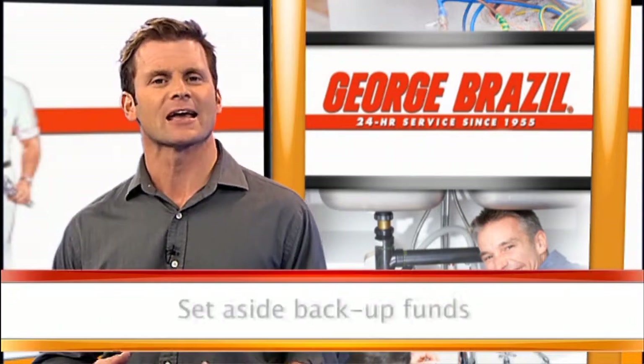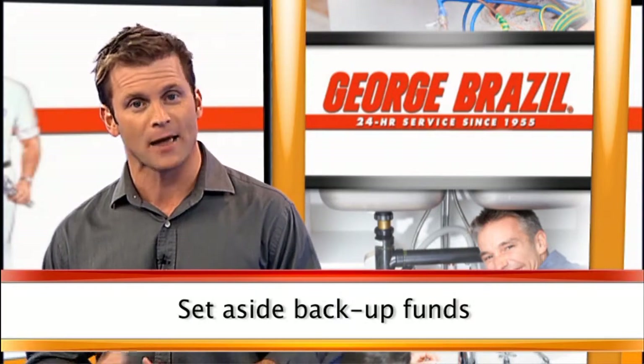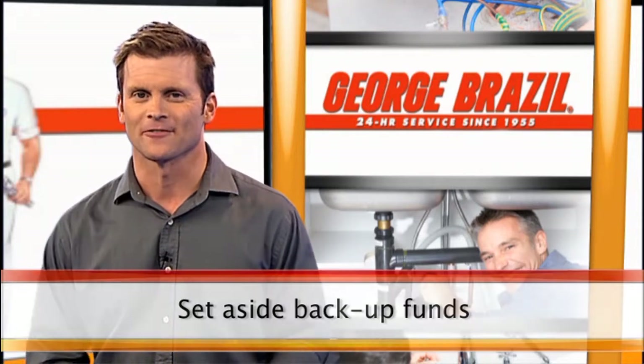Here's another tip: backup funds. I can't say it enough — set aside 15 to 20% of your budgeted funds for any unexpected expenses, because during any renovation, the one thing you should expect is the unexpected.